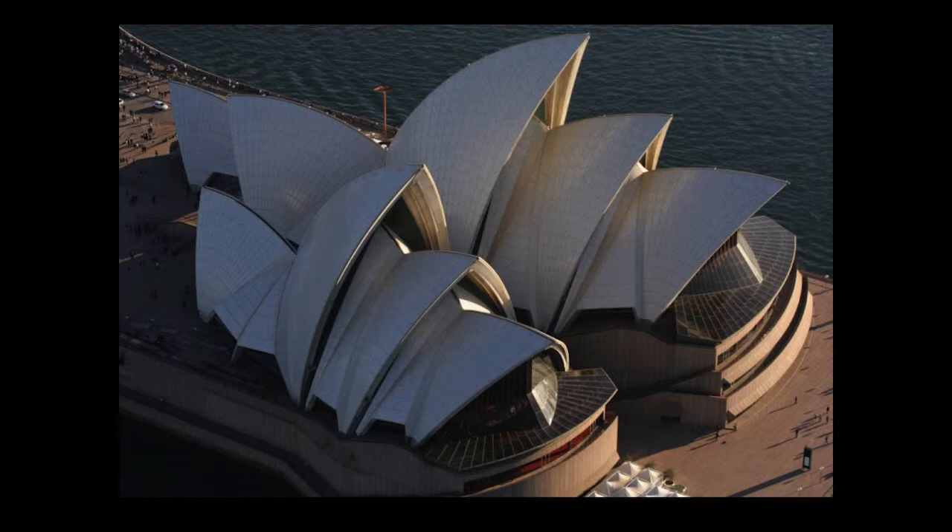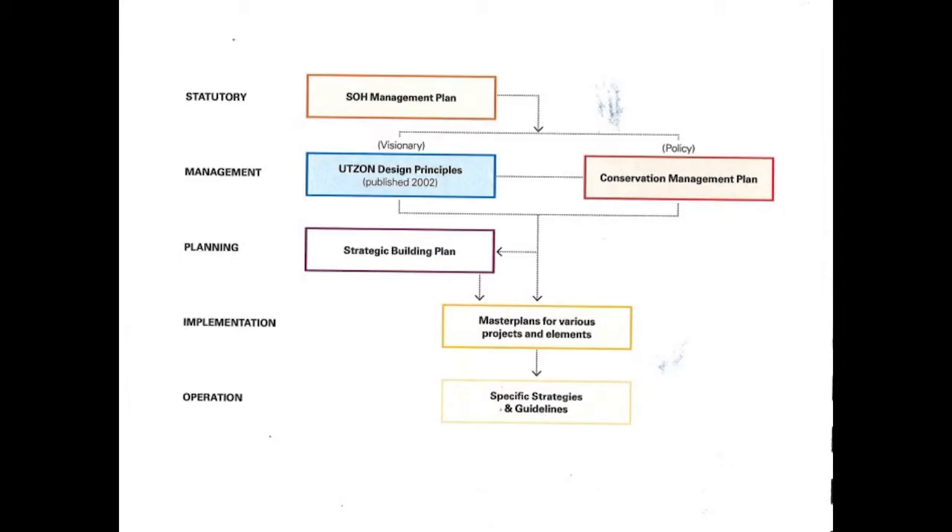Everyday site management works within a very complex web of local statutory planning, building controls and codes, state heritage regulations, health and building regulations, and federal government responsibilities for the World Heritage Convention. We have a bilateral agreement negotiated between the state and federal government so that the state takes care of all the approvals processes and lets the federal government know about any major issues — though what one thinks is major and what the other thinks is major is sometimes the subject of debate.